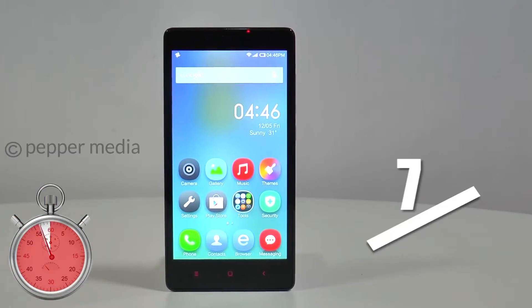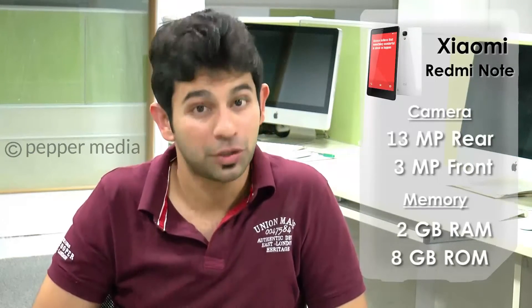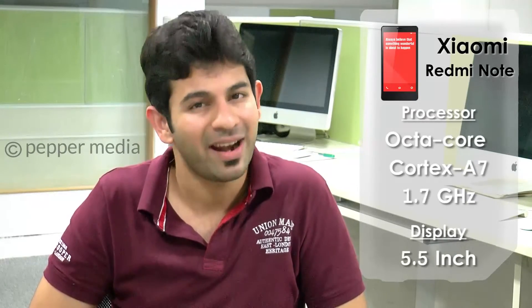We give this phone 7 on 10 for the solid value that it offers at this price point. If you want a phablet on a budget, then the Xiaomi Redmi Note is a very good option. It's got solid imaging, good performance and a nice display.